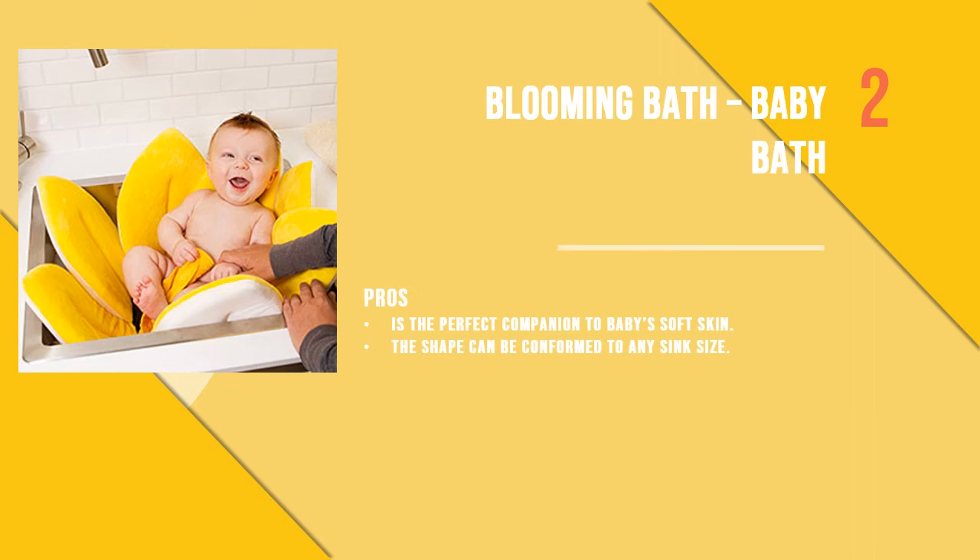Number two is the Blooming Bath Baby Bath. The cute plush flower petals hug and comfort your baby during bath time to create a safe and comfortable bath area. The soft polyester fits all sizes of sink and is soft and luxurious for your baby's skin.